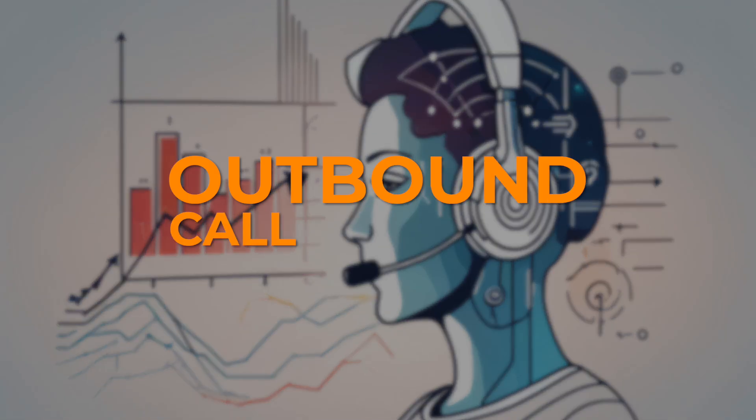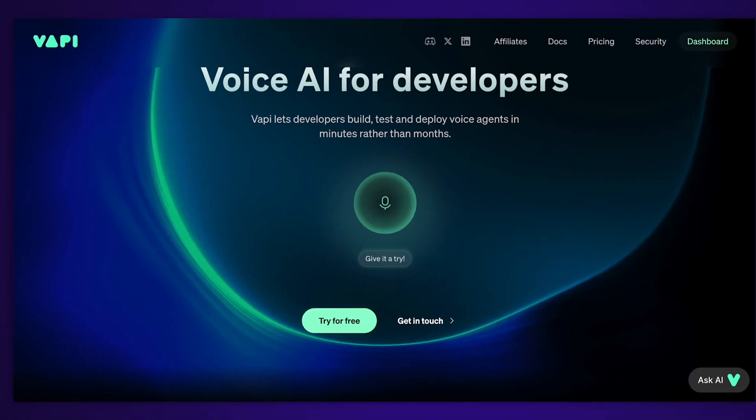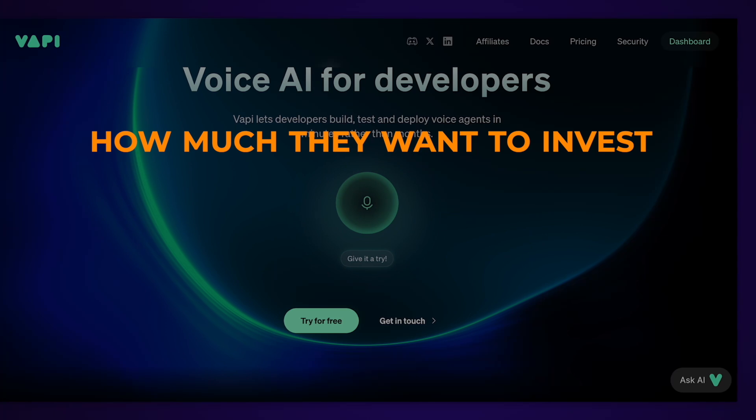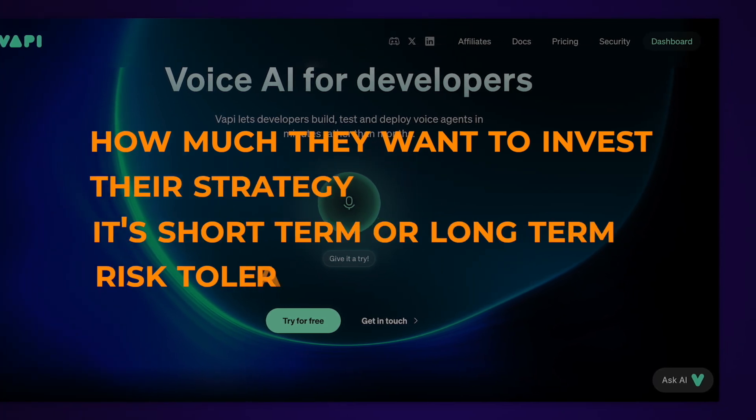Think of an outbound call assistant that's like your own personal sales superstar, but without the need for coffee breaks. Imagine you're a financial advisor and someone fills out a form expressing interest in investment options. The AI immediately reaches out to them, asking key questions about how much they want to invest, their strategy — whether it's short term or long term — and their risk tolerance.